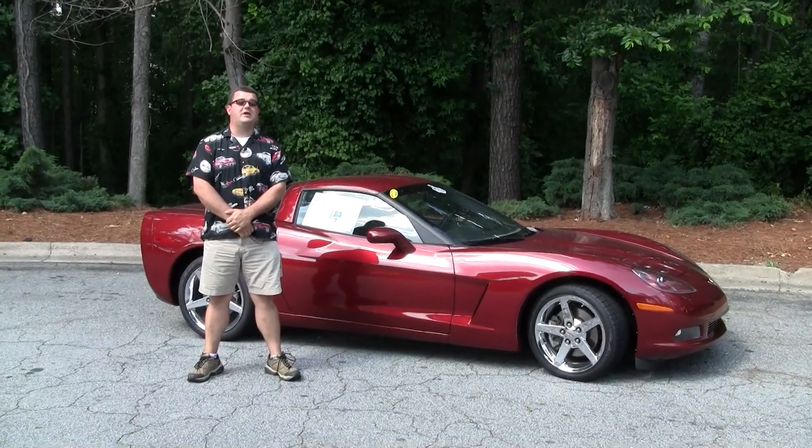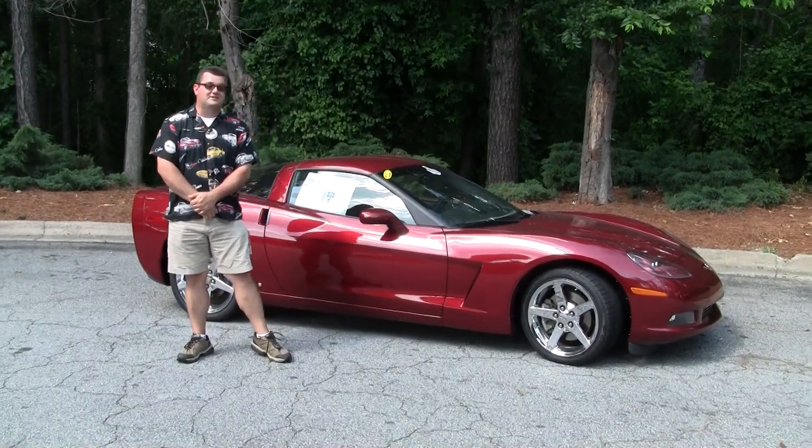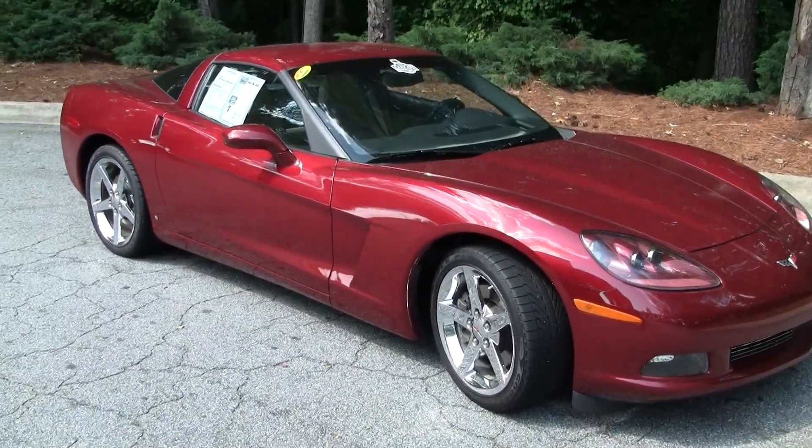Once again folks, Jody Wardlaw here at Buy A Vet in Hotlanda, Georgia. How about a 2006 Monterey Red Coupe? It does have the cashmere interior. I'd like for you to find a better color combination than that.